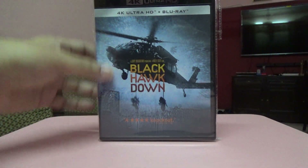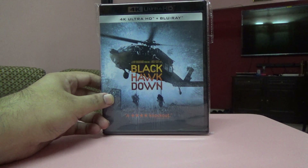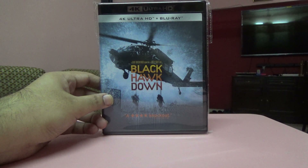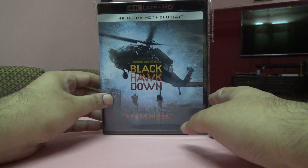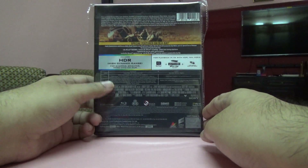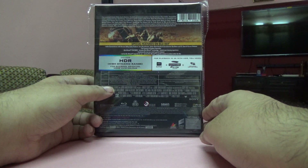Next one is Black Hawk Down, a two-disc set. It doesn't include the bonus disc, but this is the extended edition of the film, and it's an Indian edition. I have done an unboxing for this movie as well.